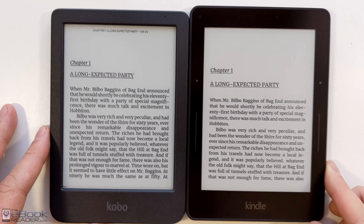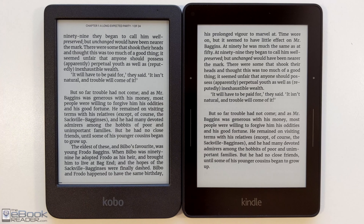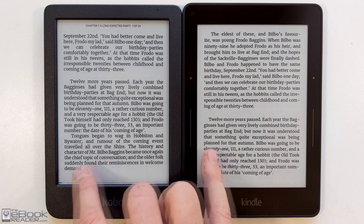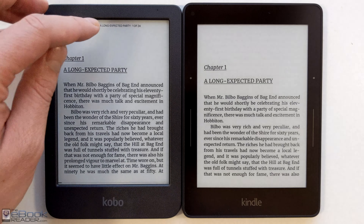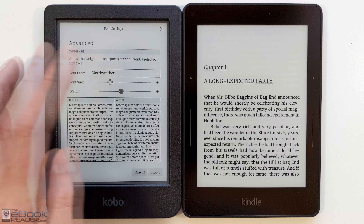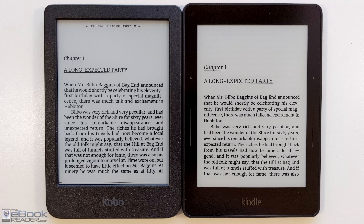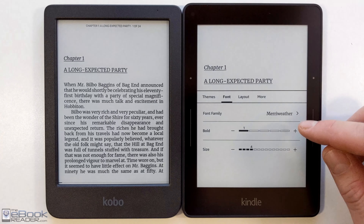So, original Carta screen versus the new Carta 1300 screen — I'd take the original Carta screen on the Voyage any day. Not a big difference. Look at these page turns — pretty much the same. It's not like there's a significant speed difference with the newer screen tech here. The front lights have come a long way and there's less ghosting. You can actually see some of the lines in the background on the Voyage there. The screens have advanced some, but when it comes to contrast, Voyage still has the best contrast and I still think the Clara 2e has better contrast than this newer Carta 1300 screen. It's very, very minor.